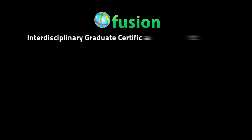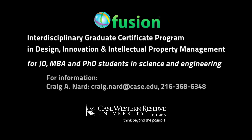We hope you will consider enrolling in the Fusion program.